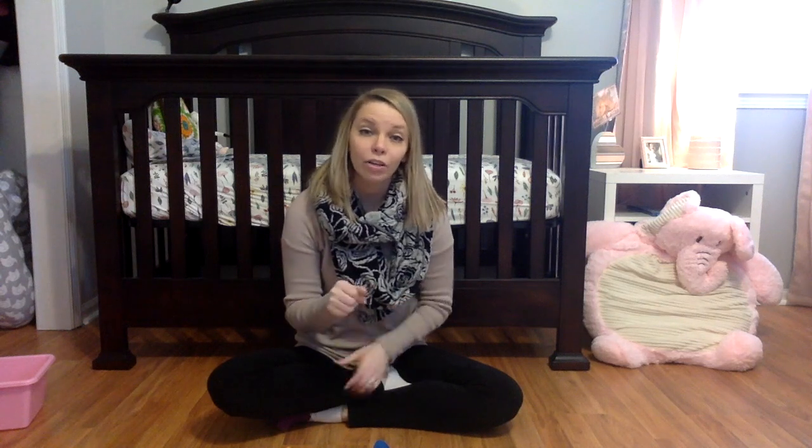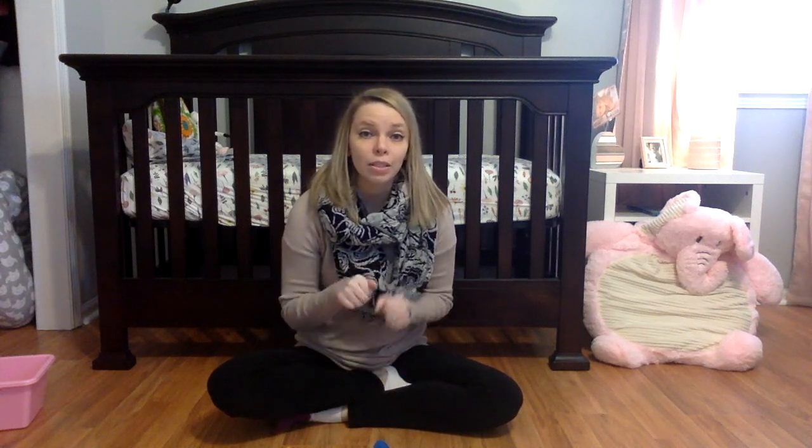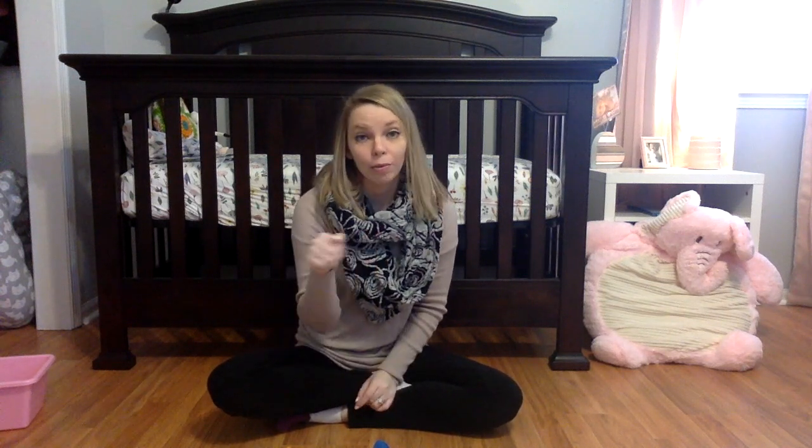Fine motor skills are important for a lot of everyday tasks such as eating — it could be just using a fork and bringing it to our mouth, and eventually learning how to cut our food. It could be getting dressed using zippers and buttons. They're also important as kids continue to progress through school when we are writing using a pencil, cutting using scissors, or painting in a variety of ways.